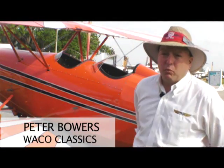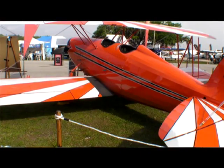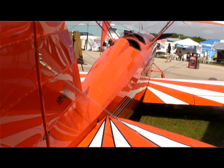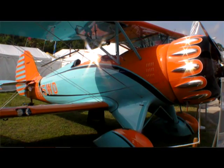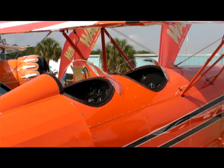This is the new Great Lakes by Waco Classic. The airplane is intended as an entry-level tailwheel airplane that has full aerobatic capability. It's a little more affordable than our typical Waco that we produce at the factory in Battle Creek, but yet offering the same open cockpit and thrilling experience that so many people desire today.